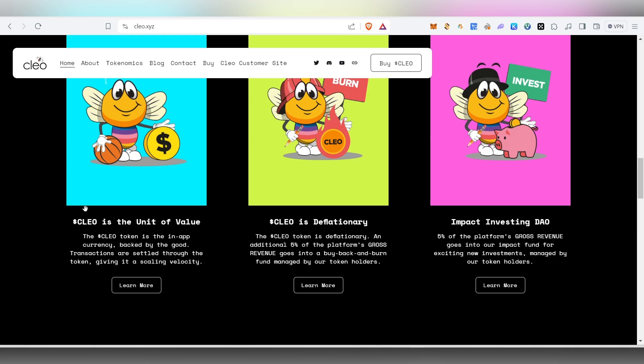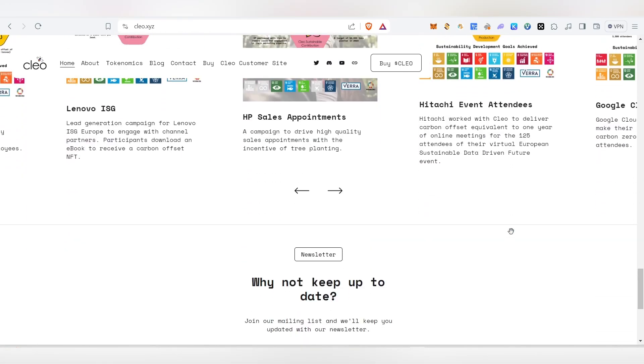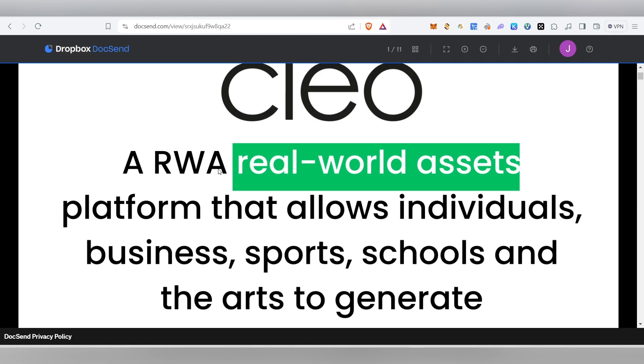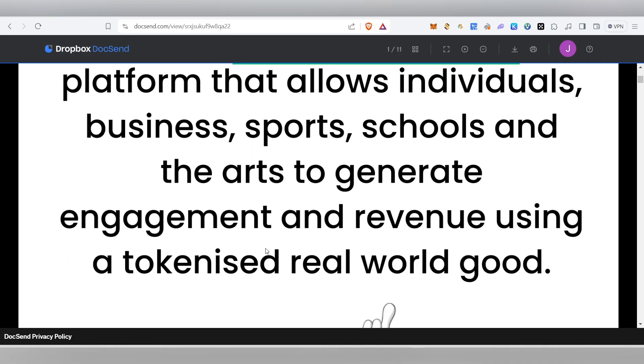The Clio token is the in-game currency and unit of value for the platform — users can make transactions and earn rewards with it. Clio is deflationary: 5% of the platform's gross revenue goes into a buyback and burn fund managed by token holders. Additionally, 5% goes into an impact investing DAO fund for new investments, also managed by token holders.